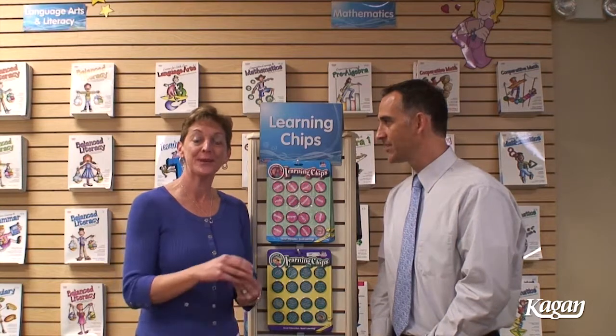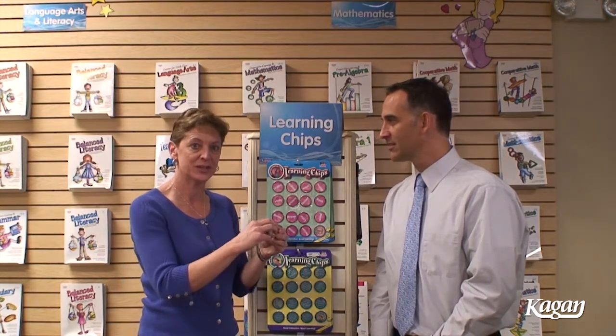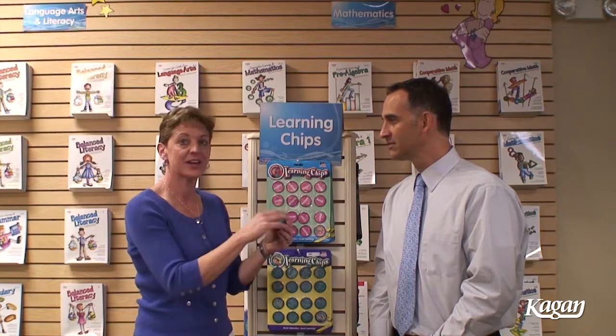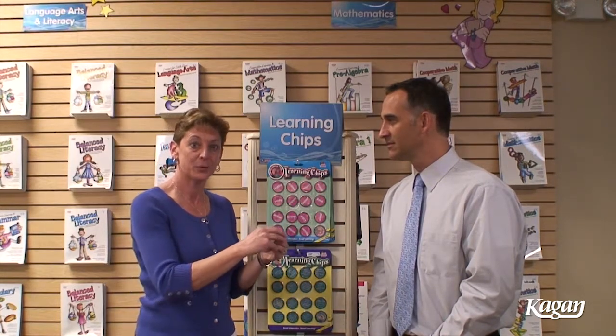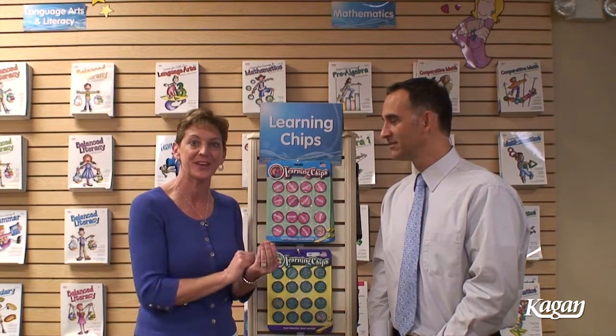Our first look will be with a team building topic. There are the names of its content on one side of the chip, and on the other side is a question all ready for your students to answer and respond. But if we want students to be engaged, we will structure the interaction.